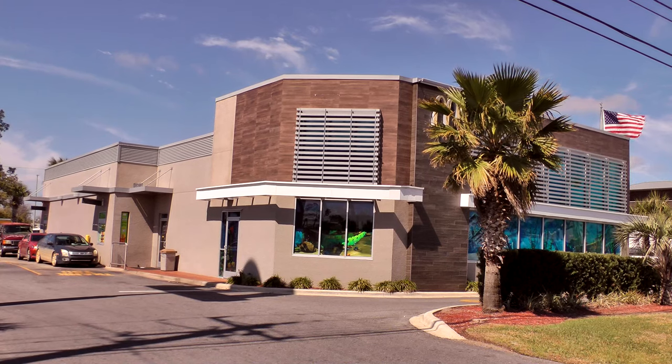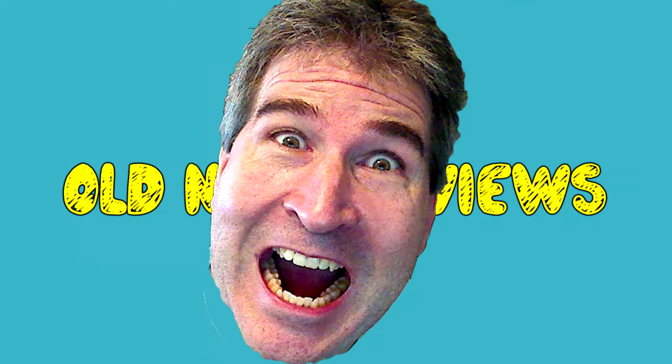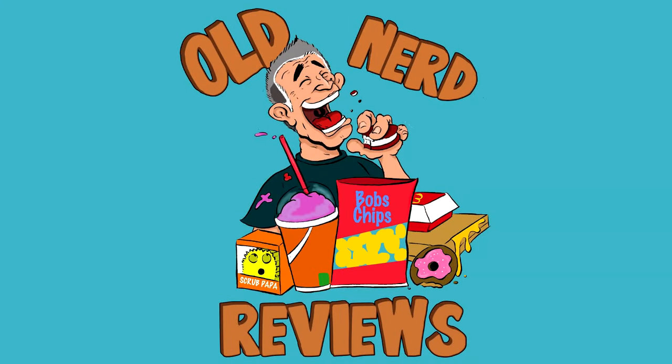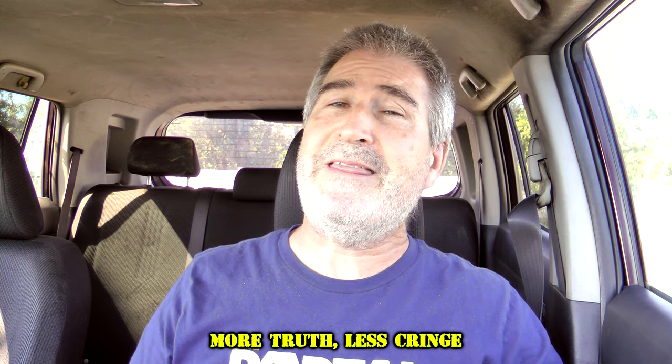Hola gang. I am over here at McDonald's to try the CDC Poop Burger, better known as the Quarter Pounder with cheese. Welcome back to Old Nerd Reviews. I'm Tony, your old nerd of the day, and I do try things so you don't have to.